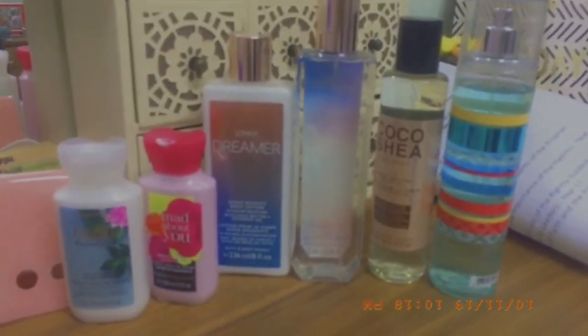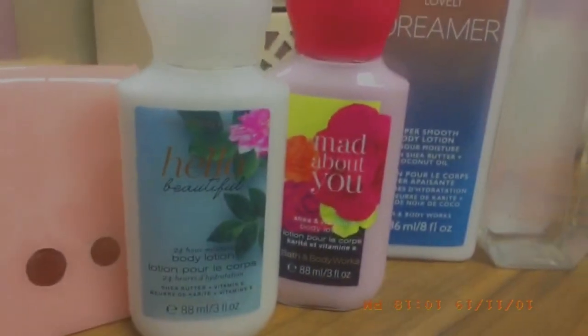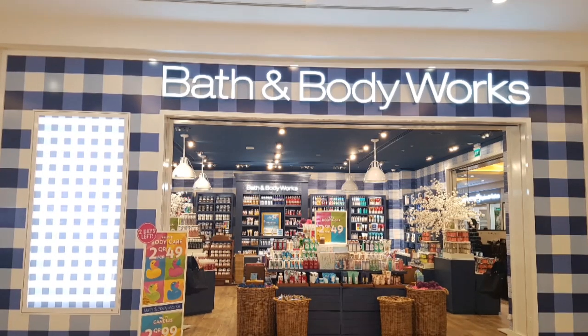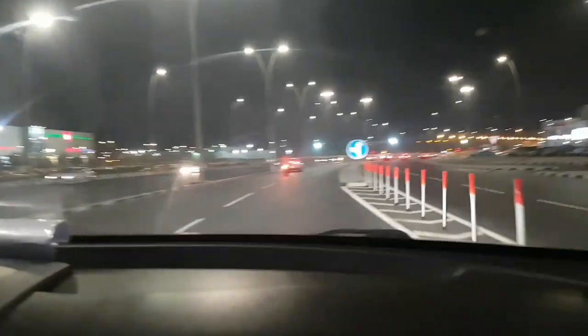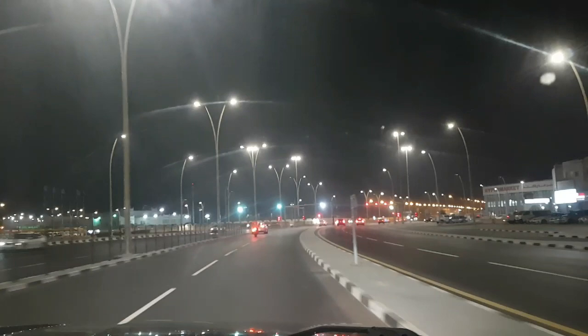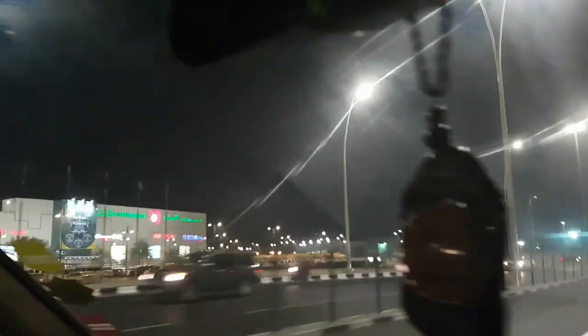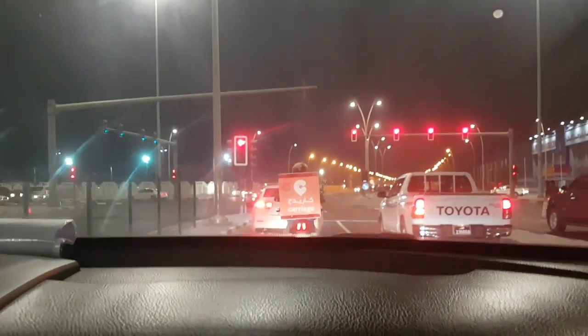Bath & Body Works is a very famous brand — I'm sure you guys must have heard of it. This is a layout of the Bath & Body Works branch in Al Khor Mall. But first, before we start the review, I'm going to take you guys with me to Al Khor Mall. The building you can see on our left-hand side — some people also call it Lulu Hypermarket because that's another big brand here in Qatar.